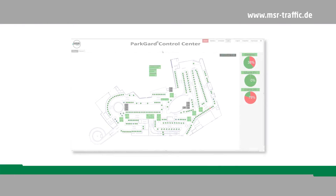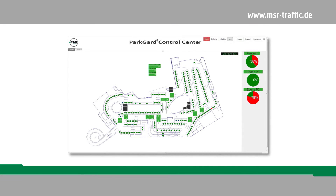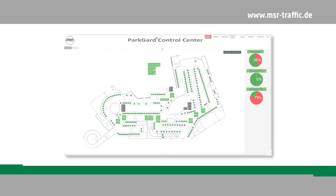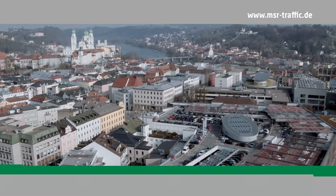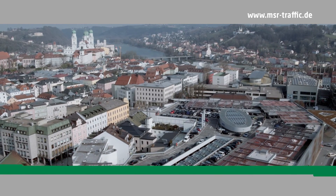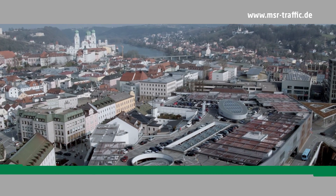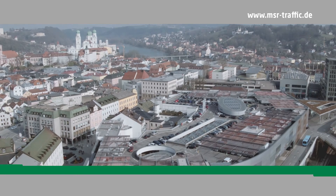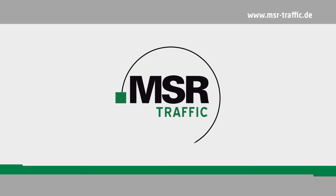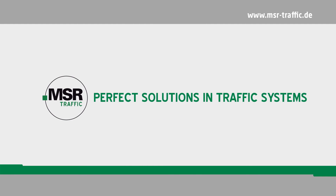The monitoring and evaluation of parking data is possible with the intuitive Park Guard Control Center software, accessible anytime and anywhere via web browser. MSR Traffic not only offers added value to car park operators — customers and visitors too can benefit from the modern parking guidance systems. MSR Traffic: perfect solutions and traffic systems.